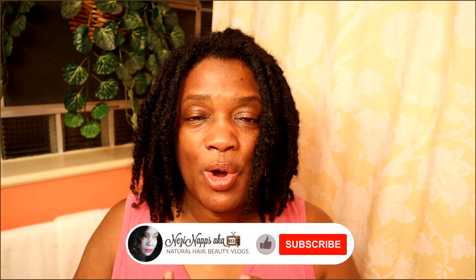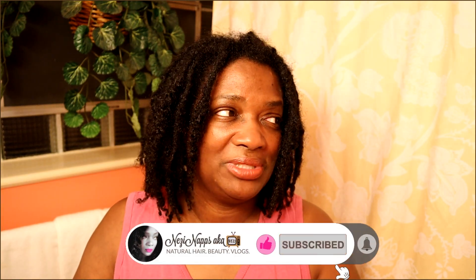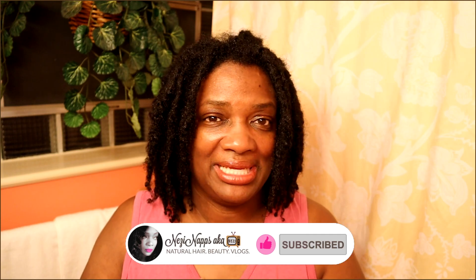Hi guys, happy Sunday! It's really nighttime, like 9:30 at night, but I wanted to hop on real quick and tell you my experience with the Alpha G keratin green tea reconstructorizer, and tell you about how my hair is doing since I shampooed it last week, which was seven days ago.